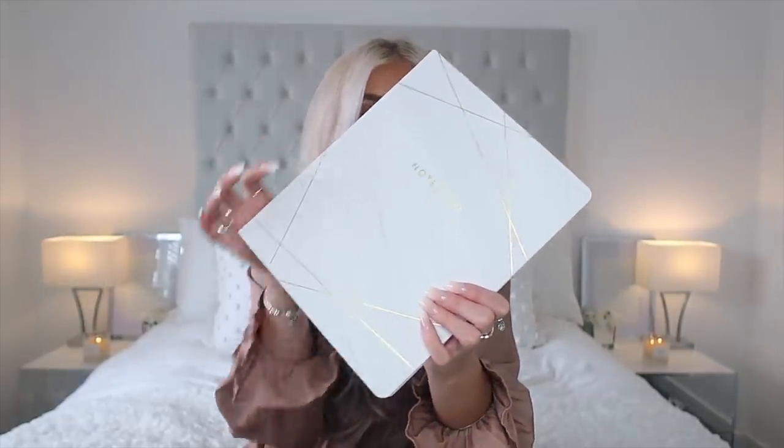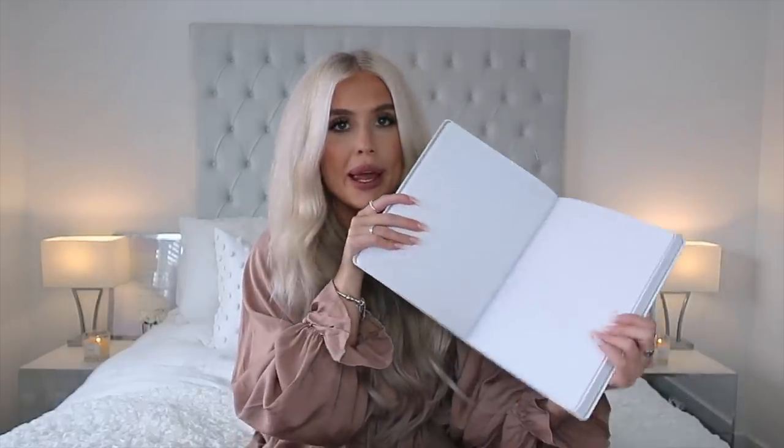Of course I picked up a notebook — did you really go to HomeSense if you didn't pick up a notebook? I literally have a drawer of notebooks because I always feel like I need a new one, and there's nothing better than a fresh notebook you haven't written in yet. This one is a really light marble with gold bits on it. It was £7.99, it's quite big, and it doesn't have dates — just lined and plain.